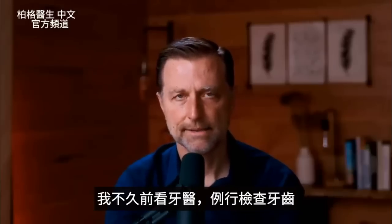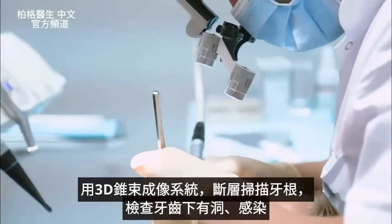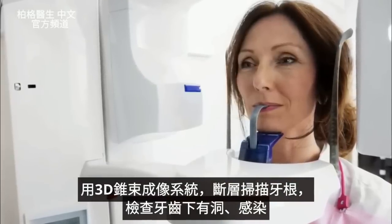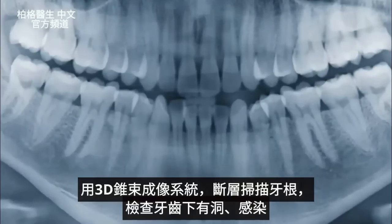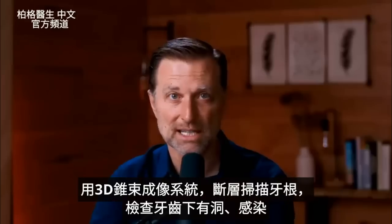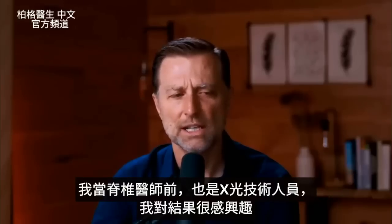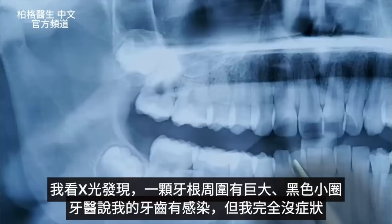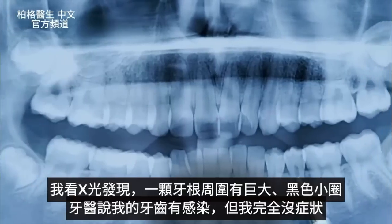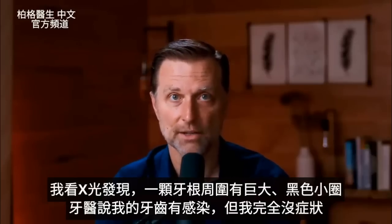Just a quick personal story — I went to the dentist a while ago for a routine checkup, and they had this really cool 3D cone beam imaging system where they can scan all the roots of the teeth and look deep inside for potential cavitations or infections underneath the teeth. I was also an x-ray tech before I was a chiropractor, so I was interested. When I looked at my teeth, I noticed a huge dark circle around one of my tooth roots — and the dentist confirmed I had an infection going on in that tooth.